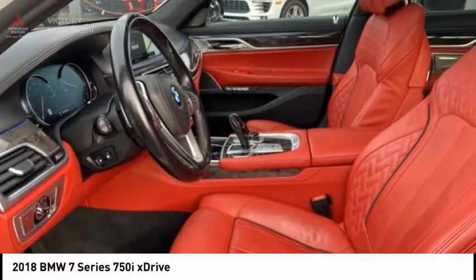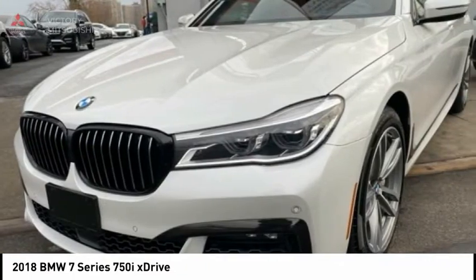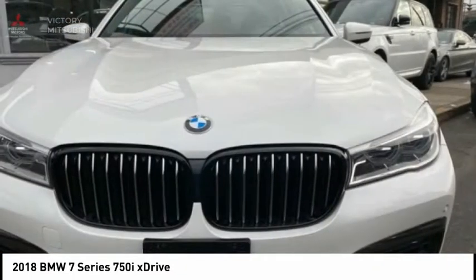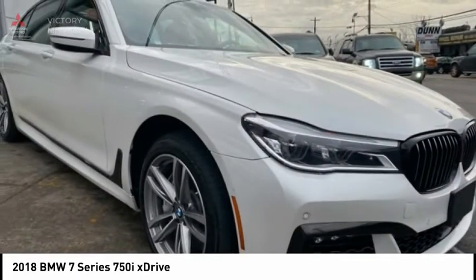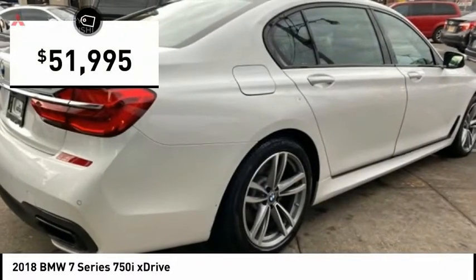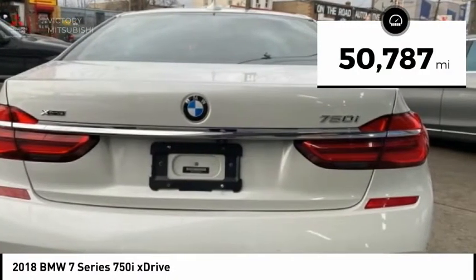Great choice today with the 2018 7 Series. The BMW 7 Series is the BMW flagship. This full-size sedan has always represented the top of luxury and technology and is priced below $55,000. This vehicle has less than 55,000 miles.